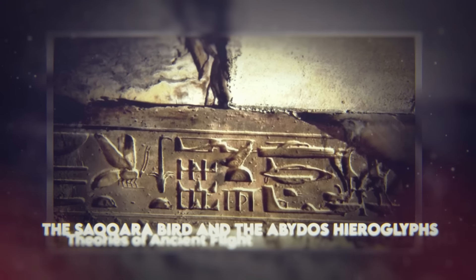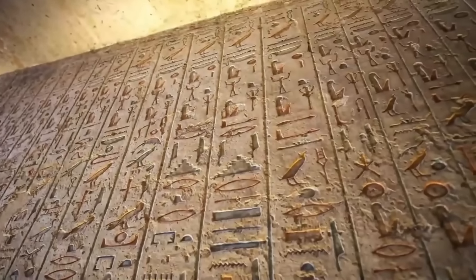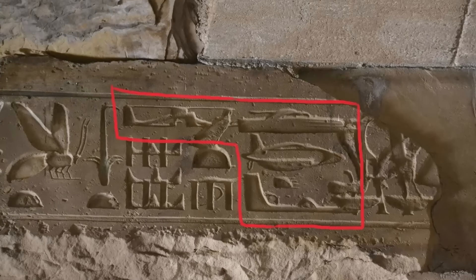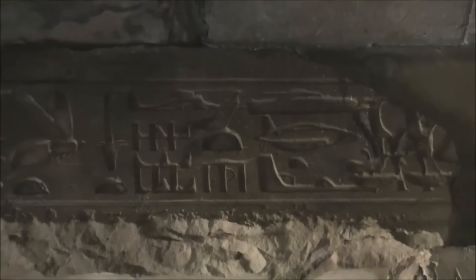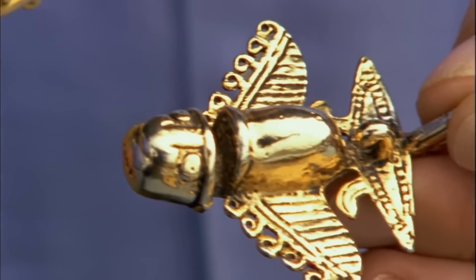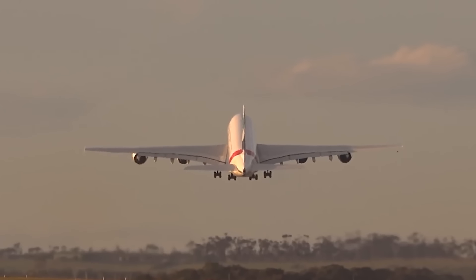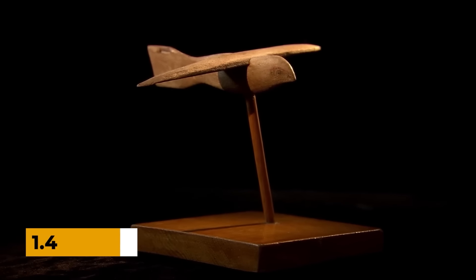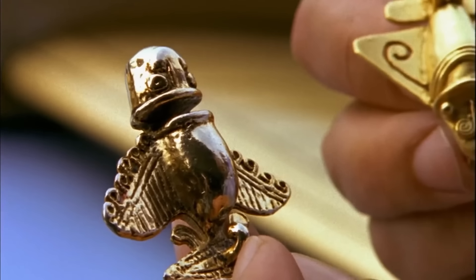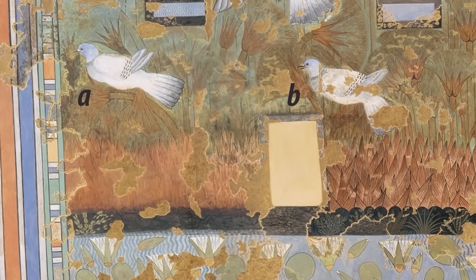The Saqqara Bird and the Abydos Hieroglyphs: theories of ancient flight. In the sands of Egypt, two small artifacts have sparked a heated debate about the possibility of aeronautical knowledge and flying technology in ancient times. The Saqqara bird, a small wooden statuette discovered in 1898 in the tomb of Padimen in Saqqara, immediately captured the attention of researchers due to its uncanny resemblance to a modern airplane. Measuring seven inches long and weighing less than 1.4 ounces, the bird features wings mounted on a narrow body with a vertical stabilizer on its tail. Notably, the bird is missing legs and its wings exhibit an advanced aerodynamic shape, reminiscent of aircraft wings rather than typical depictions of birds in ancient Egyptian art.